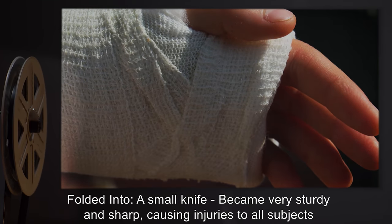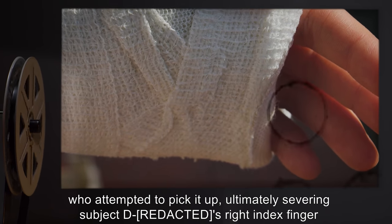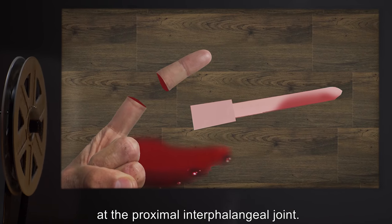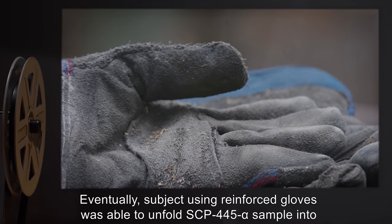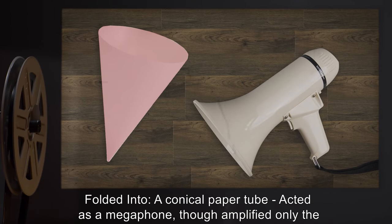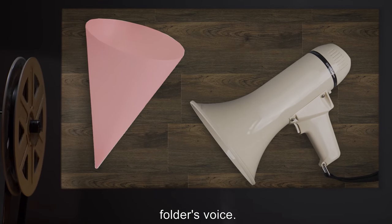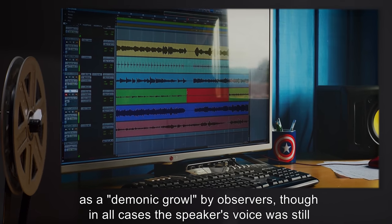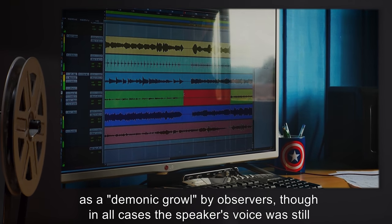Folded into a small knife: became very sturdy and sharp, causing injuries to all subjects who attempted to pick it up, ultimately severing subject D's right index finger at the proximal interphalangeal joint. Eventually, a subject using reinforced gloves was able to unfold the SCP-445 alpha sample into its original neutral shape. Folded into a conical paper tube: acted as a megaphone, amplifying only the folder's voice. However, the amplified voice was subject to significant distortion, exhibiting what was described as a 'demonic growl' by observers, though the speaker's voice was still identifiable.